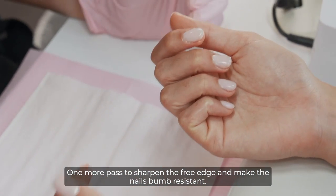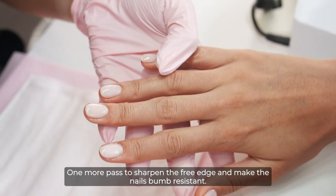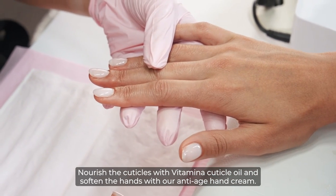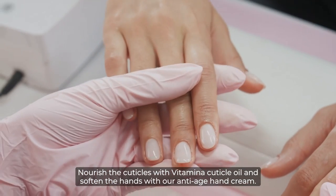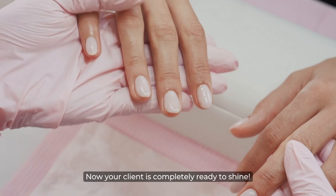One more pass to sharpen the free edge and make the nails bump-resistant. Nourish the cuticles with Vitamina Cuticle Oil and soften the hands with our anti-age hand cream. Now your client is completely ready to shine.